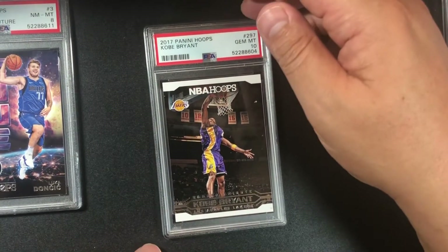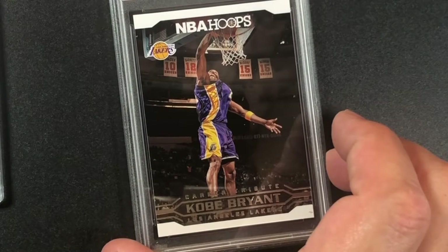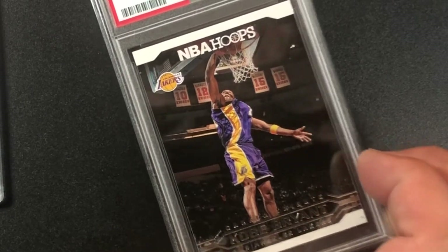This is a really, really cool card — I'm glad that's a 10. Slamming the ball right there. Gem mint 10, 2017 Panini Hoops number 297. Nice!